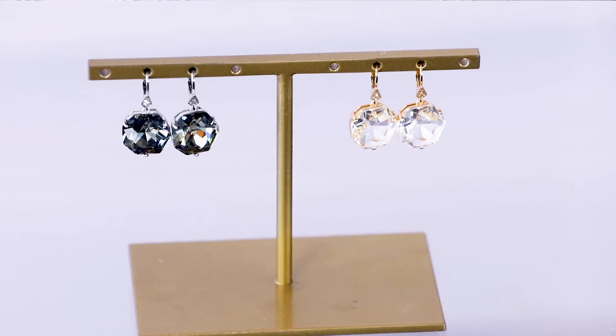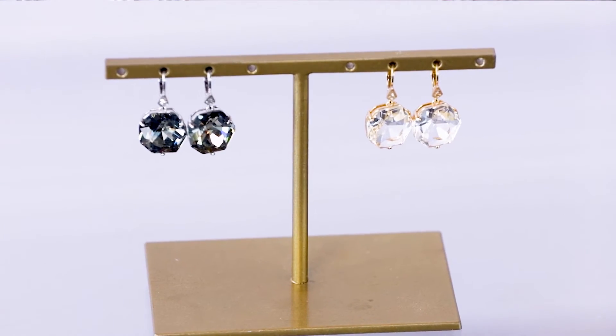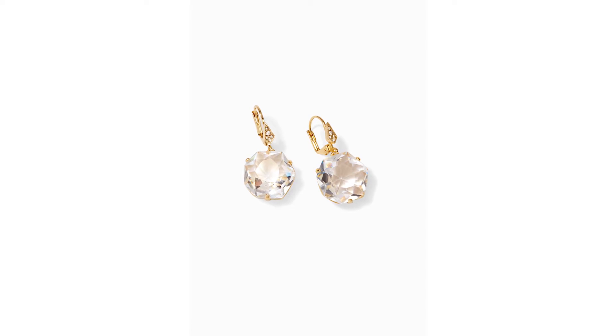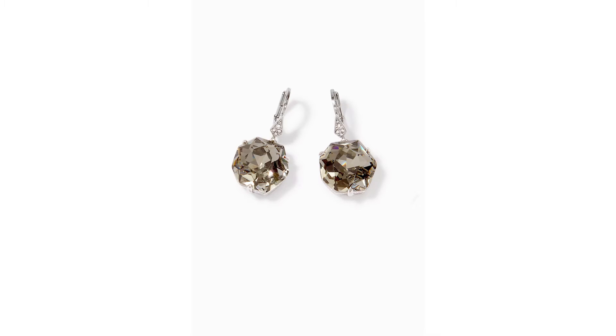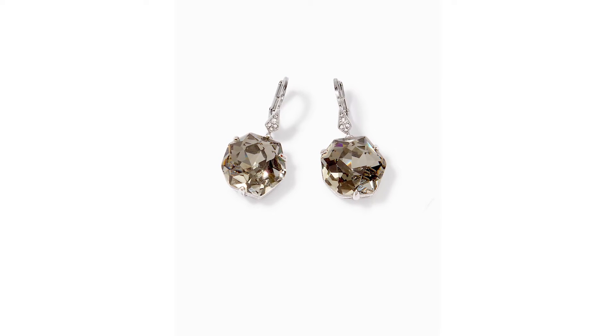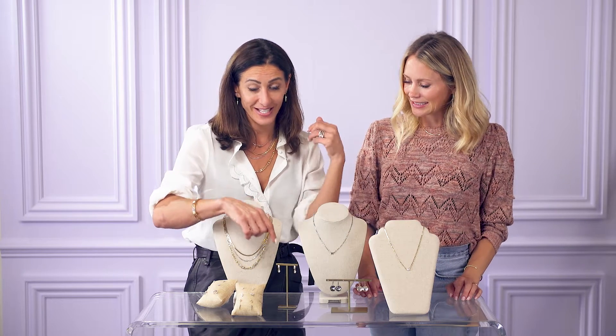A great combo with these is the pop of this updated size earring — this little droplet earring, it's an oversized circle and it's so pretty. These are a must-have in your closet for everyday wear regardless of what season it is. You will go to these again and again. No matter what you love, these are neutrals.